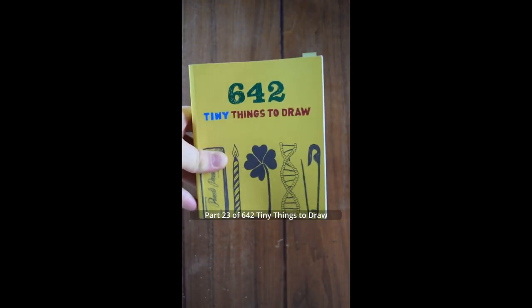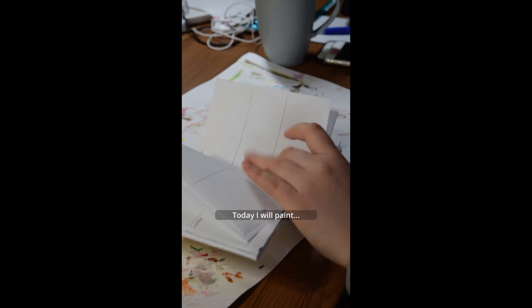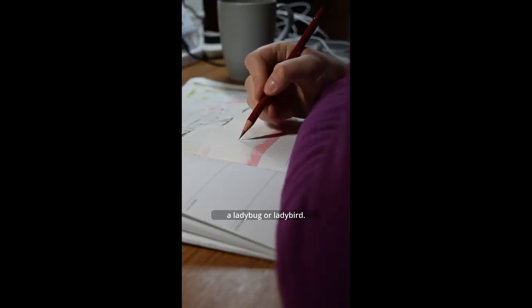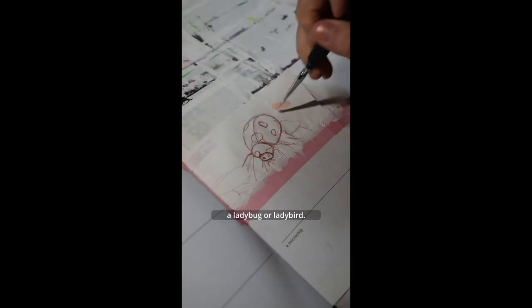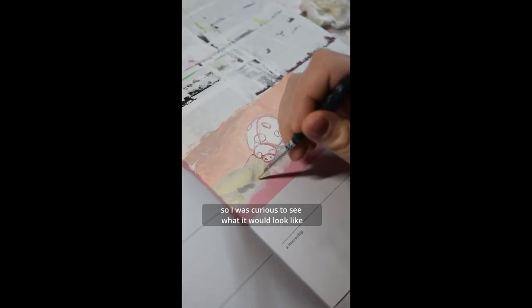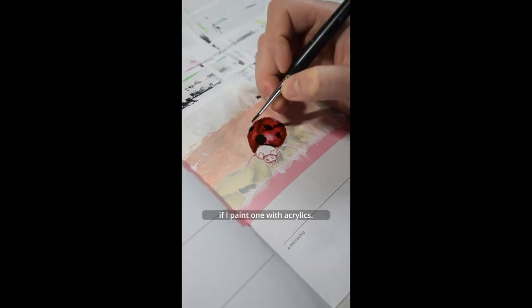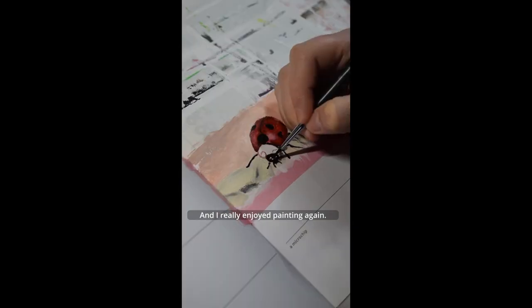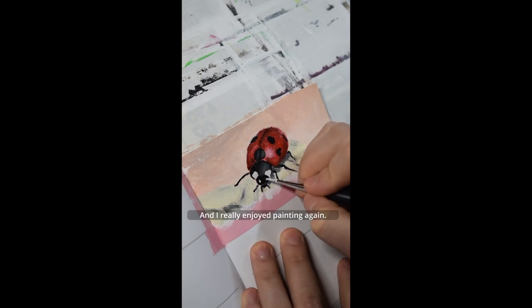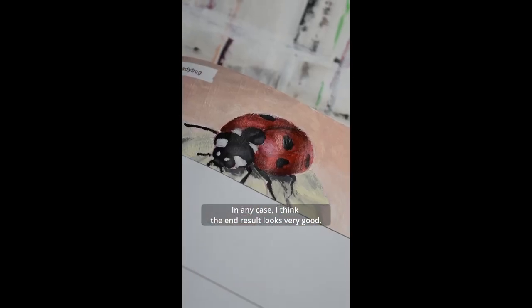Part 23 of 642 Tiny Things to Draw. Today I will paint a ladybug or ladybird. I've drawn a ladybird with colored pencils before, so I was curious to see what it would look like if I paint one with acrylics. I really enjoyed painting again, and I think the end result looks very good.